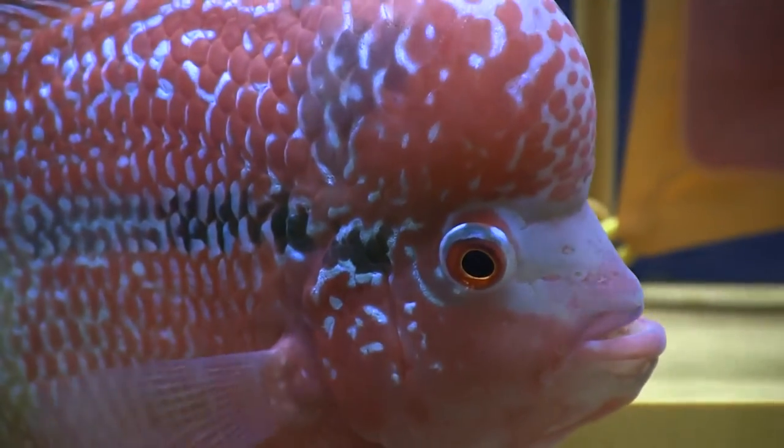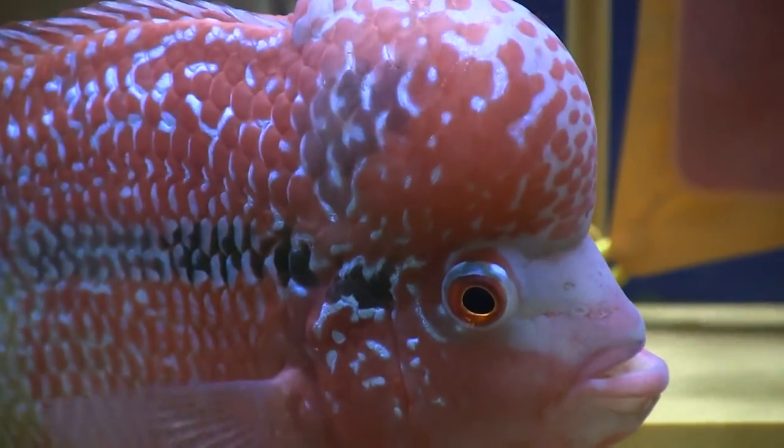The flower horn cichlid is popular, but don't try to keep it with any other fish. Hi everybody, John here with another fincast.